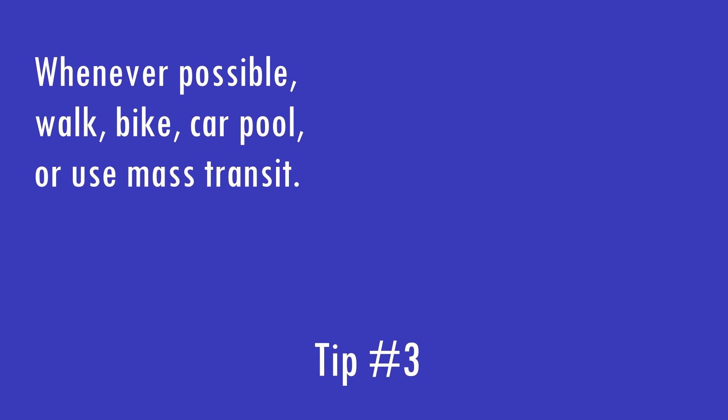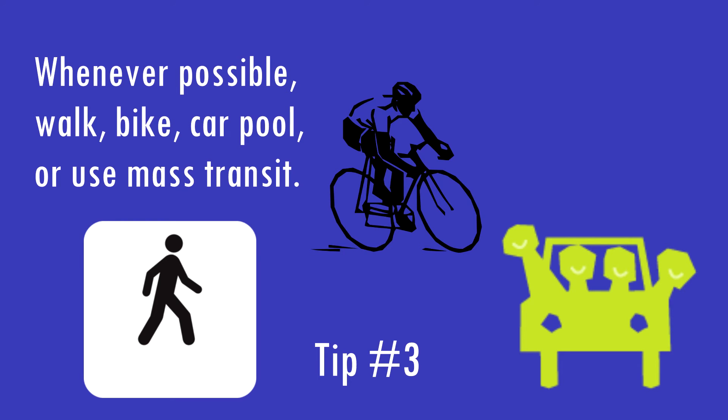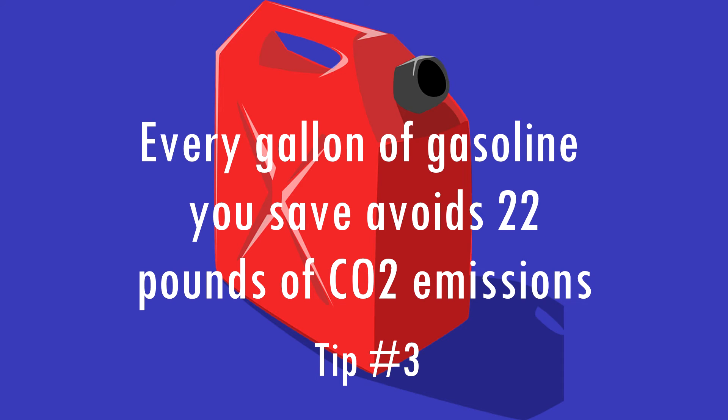Whenever possible, walk, bike, carpool, or use mass transit. Every gallon of gasoline you save avoids 22 pounds of CO2 emissions.